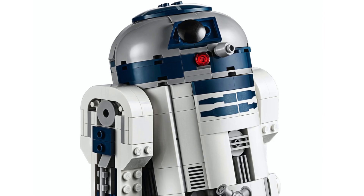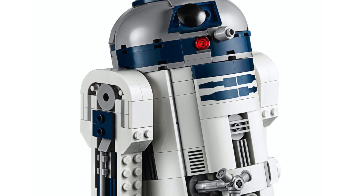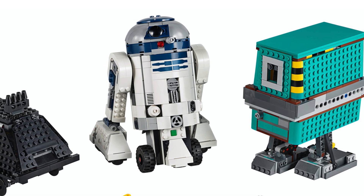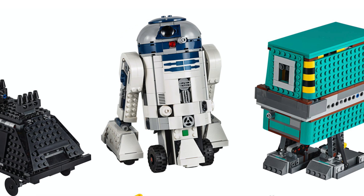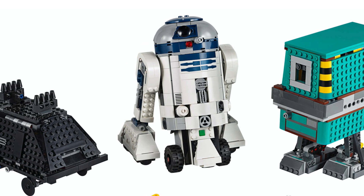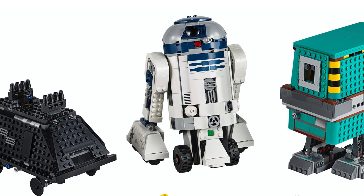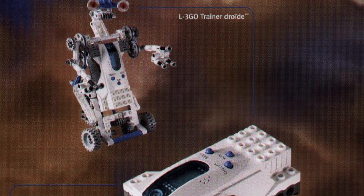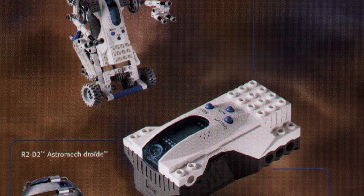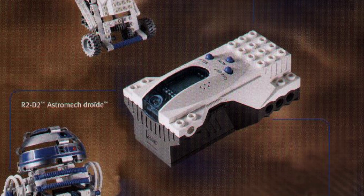This old LEGO Mindstorms Droid Developer Kit reminds me a lot of the modern-day LEGO Boost Star Wars set, and even the micro scout unit itself is very reminiscent of an actual LEGO Boost unit. It does not have any ports or motors, however it does have an internal motor, much like how the LEGO Boost system also has two internal motors. The LEGO Mindstorms Droid Developer Kit is certainly one of the best aspects of the old LEGO Mindstorms, but this is just scratching the surface of what the micro scout unit was capable of.